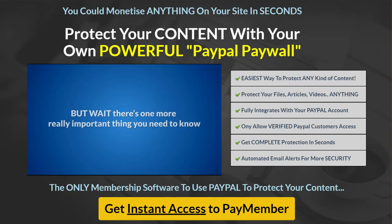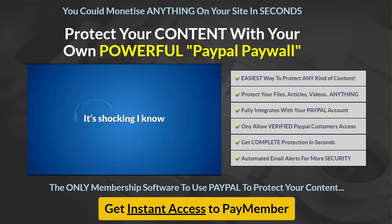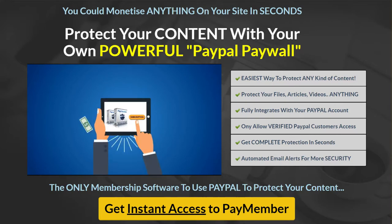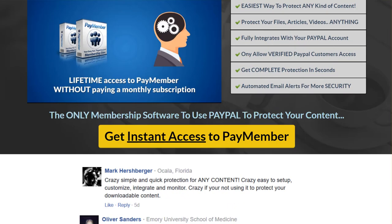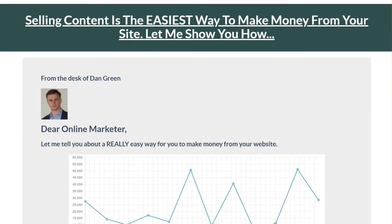But there's one more really important thing you need to know: selling PayMember the way we are today is not a sustainable business model. We simply cannot afford to keep on selling PayMember for such a low one-time fee, so as soon as the current launch offer ends, PayMember will move to a monthly subscription at a much higher price. You will never get a chance to buy PayMember for a low one-time fee ever again. Take action right now — click the buy button and get your lifetime access to PayMember today.